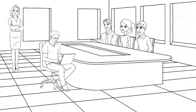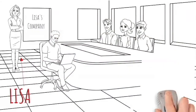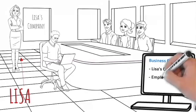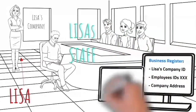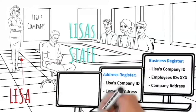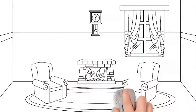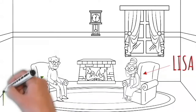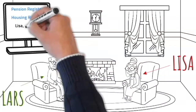After having worked as an employee for many years, Lisa decides to open her own company and become the employer. Her company is given a unique business ID when initially registered. She and the employees are linked to the company through their personal IDs or their employee IDs, depending on which country they live in. The company is linked to the housing and dwelling register, as well as the taxation register, with related information. After many years of working, Lisa and Lars retire. They are listed with their personal IDs and benefit entitlements in the pension register.